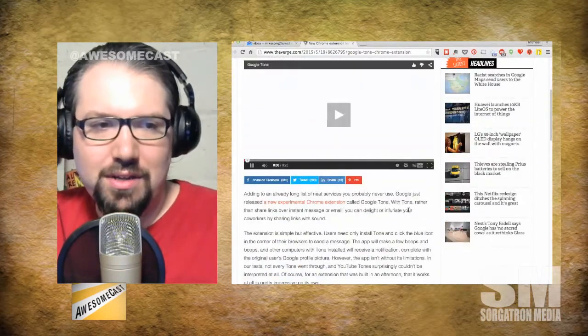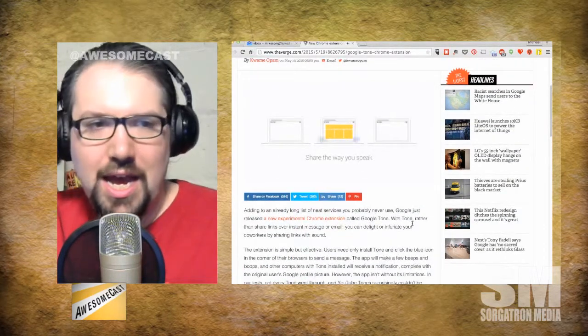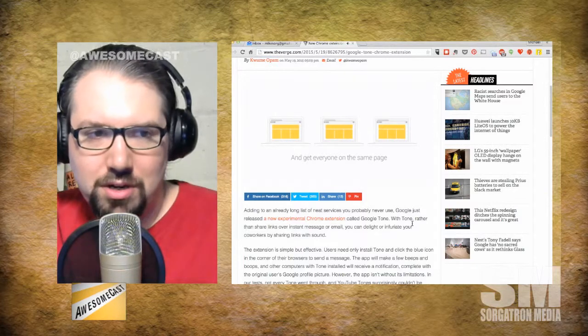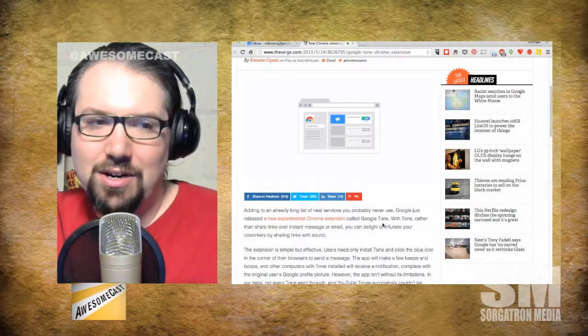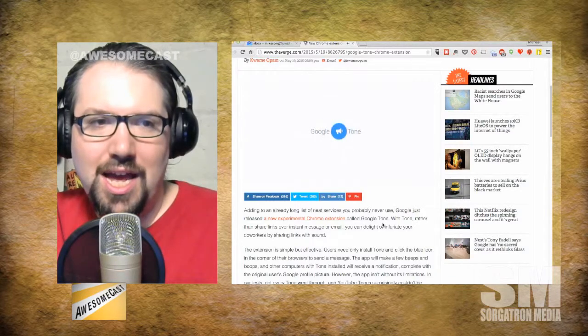You install the extension on your Chrome browser, of course. And if you want to share a link — maybe your profile with another computer, maybe just sync your account in general — it emits, as it says in the article, a few beeps and boops, and that gets picked up by the other computers and now they've synced everything. The comment here from LB Will from PanelRide.com and WrestlingNameShow.com says, well, at least it's better than QR codes.